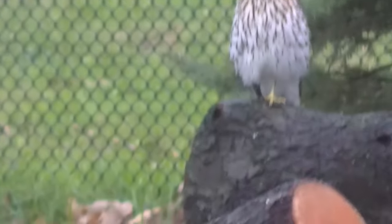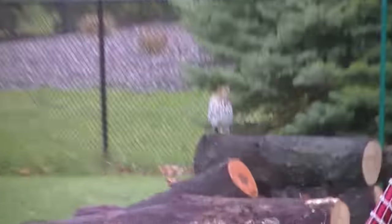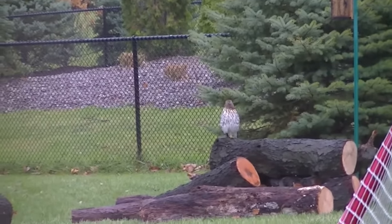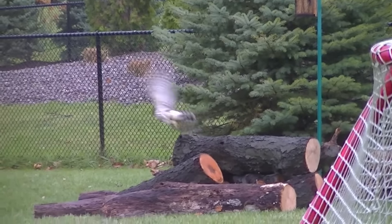Red-tailed hawk hanging out watching this little squirrel in our yard. So we got a whole load of wood that we'll be using on the splitter.